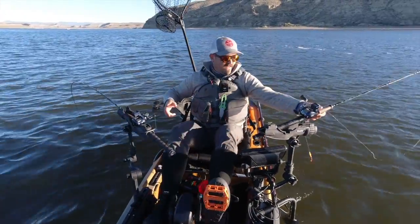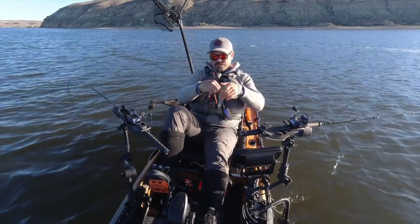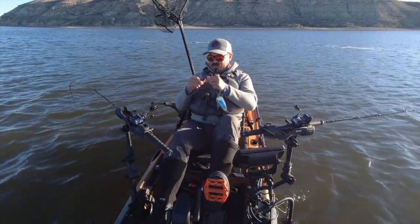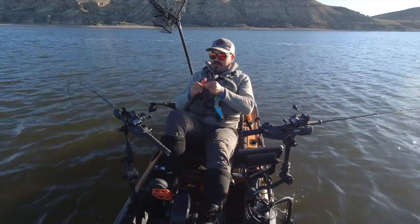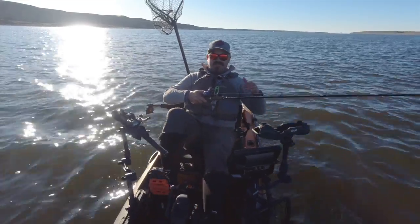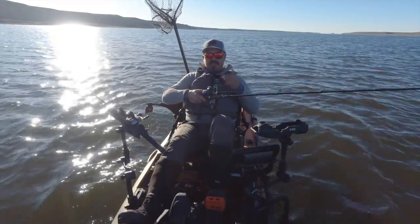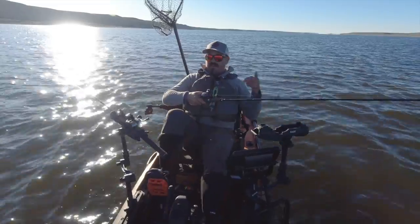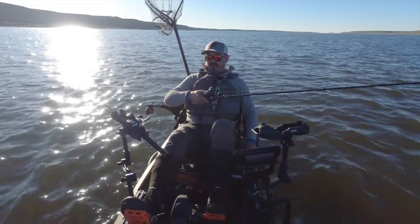One thing with these big kokanee — after you get them, make sure you check your leaders, especially the line between the two hooks, because they can get chafed up pretty bad. Looks good. Now because these fish are shallow, I'm not picking too many up on the fish finder, so now that I caught that one I'm gonna start doing my loops right — never leave fish to find fish, especially when you can't rely on your fish finder to locate them.